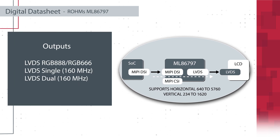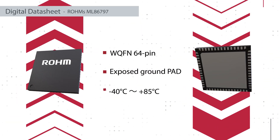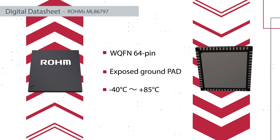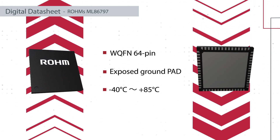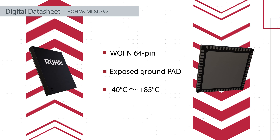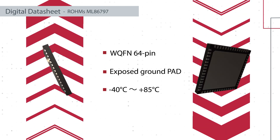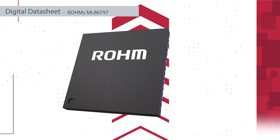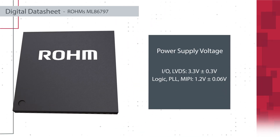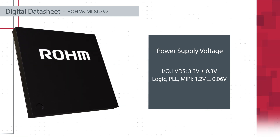Its outputs include dual and single LVDS transmits with maximum frequencies of 160 megahertz. Hosted in a 64 pin 0.5 pitch plastic WQFN package with an exposed pad on the backside, the ML86-797 can function from negative 40 degrees Celsius to plus 85 degrees Celsius. The device's IO and LVDS rails are powered by 3.3 volts while the Logic, PLL and MIPI rails are at 1.2 volts.